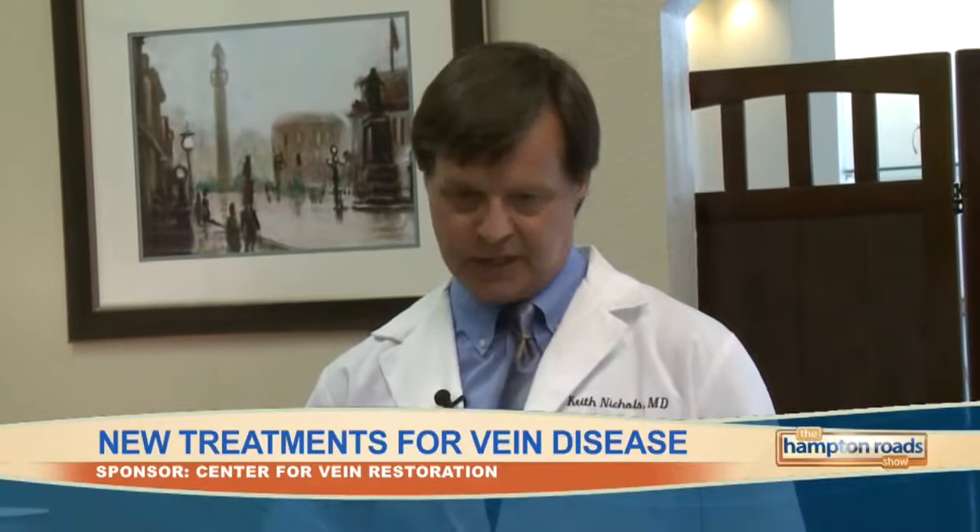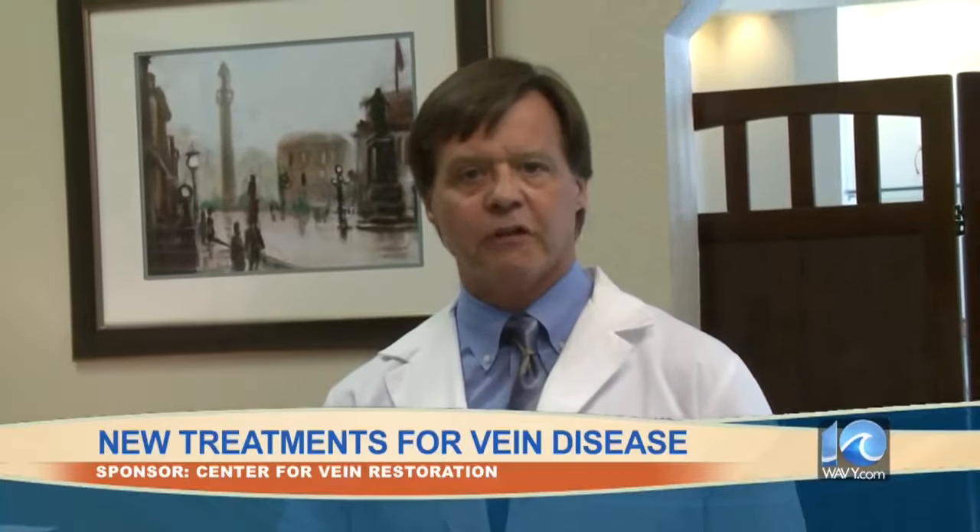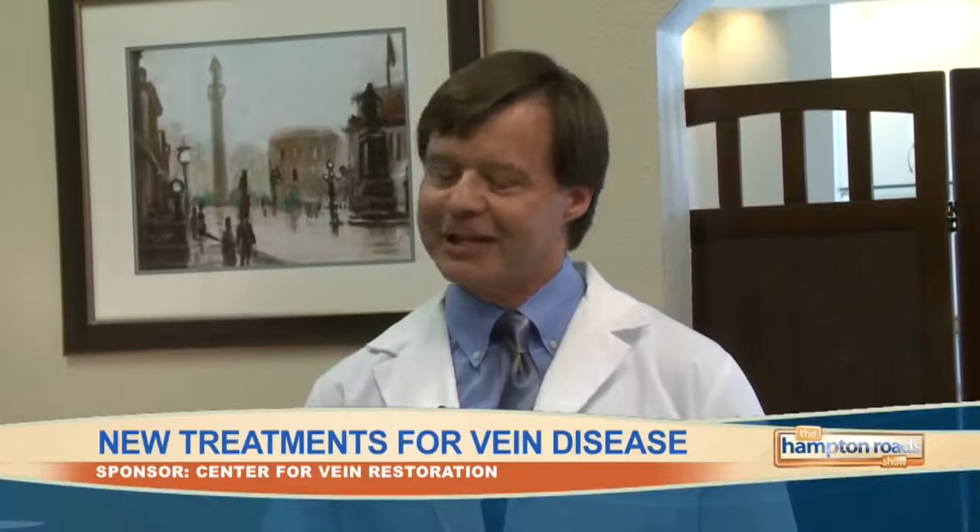Something new called Varithena, which is a very thick foam that's kind of like shaving cream. We can inject that into the vein and close it as well. Another one is something called Clarivein. It's a catheter, and the tip is shaped like a hockey stick, and that spins around at 3,600 RPM. We'll slowly pull that out and inject the medicine at the same time, and that'll make the vein close down.